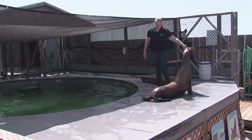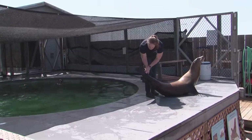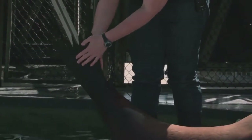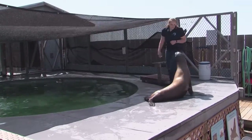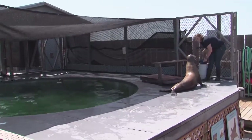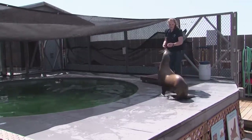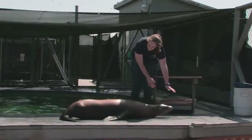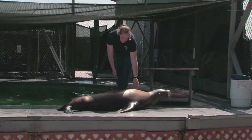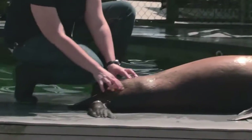She also has those back flippers, so we can look at them and make sure she doesn't have any cuts, scrapes, or bruises. We've looked at our flippers, and now we can look at the body of our animal — she can lie down. And from this position we can actually do a voluntary blood sampling right down here on her rear end.